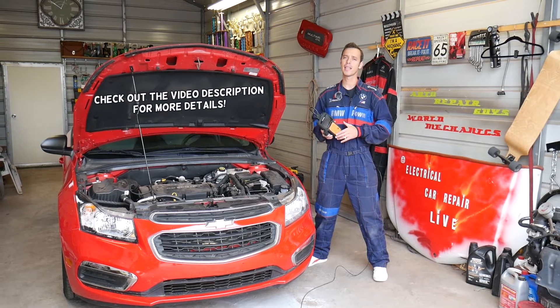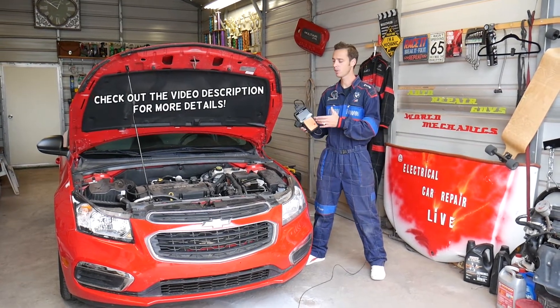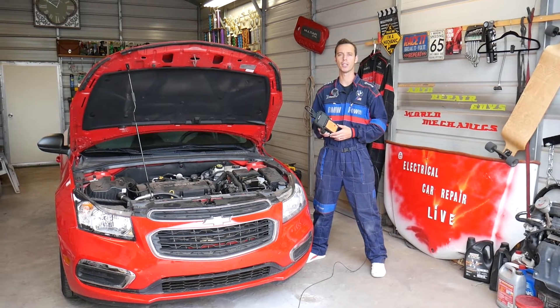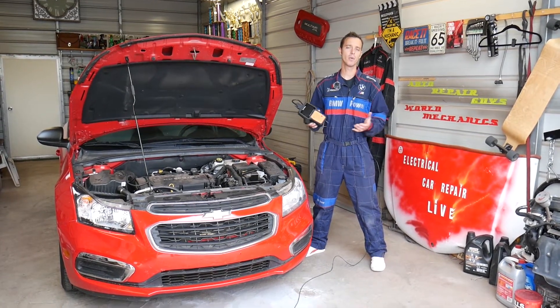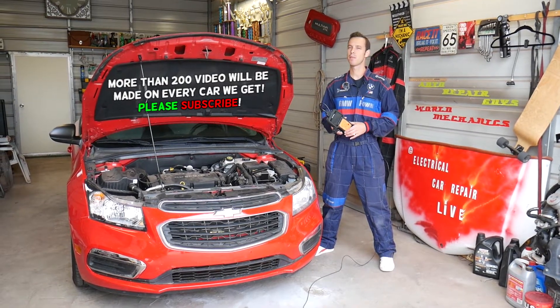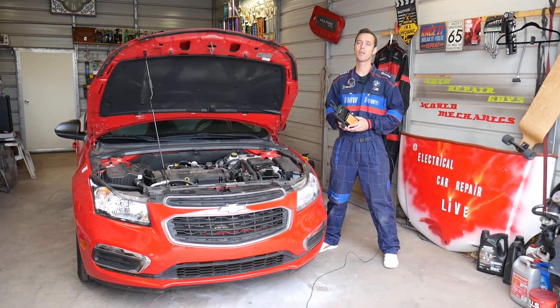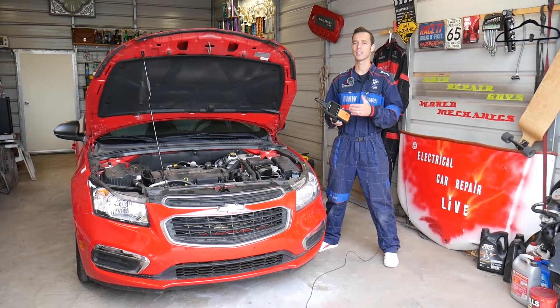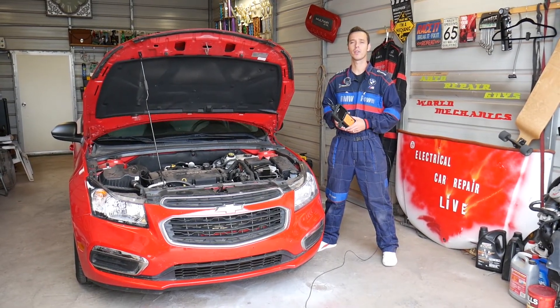Most of the time it indicates that the engine coolant is not warm enough for stable engine operation, which means it leads towards a bad thermostat. But it could be something else, so make sure you stay until the end — because many of you ask: I replaced the thermostat and I still get that code. We're going to discuss that today.